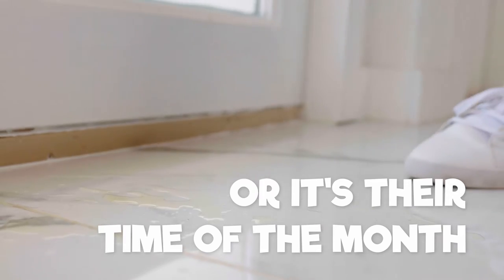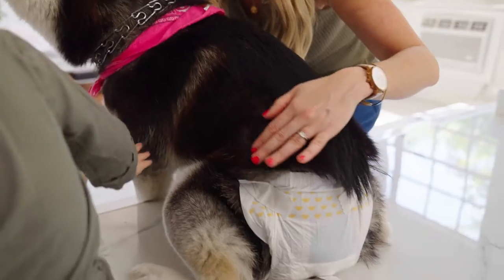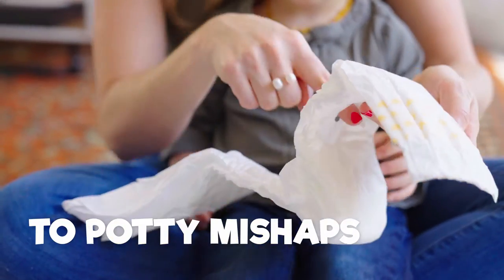When dogs can't hold it in, or it's their time of the month, it can be hard to contain the mess. Here at Boaty Dog, we designed our doggy diapers to make your home accident-free thanks to their super-absorbent cores. Ultra-absorbent materials and quick-dry technology that instantly turns any liquid into gel ensures our product is able to contain any mess, from estrus periods to potty mishaps.